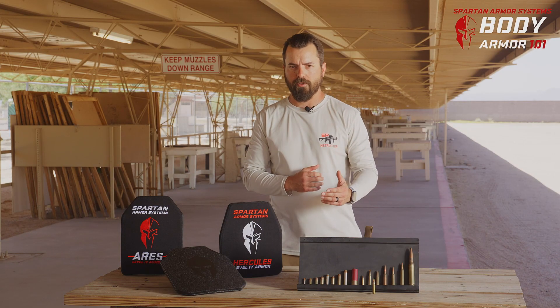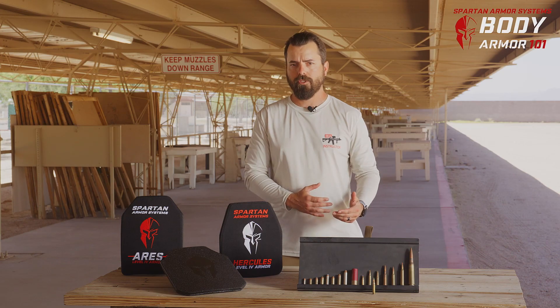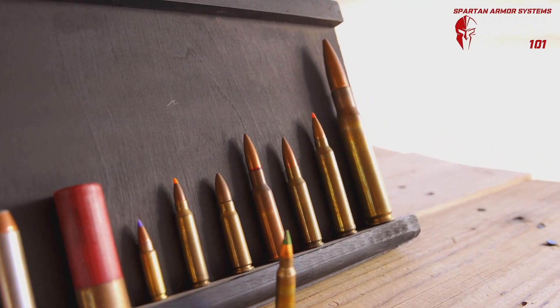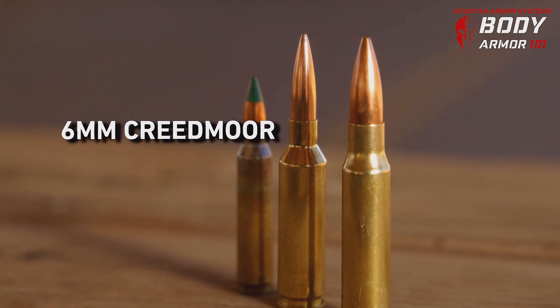Going back to the start — caliber. Nine millimeter, being a slow-traveling round, isn't likely to penetrate a whole bunch. But when you start moving into higher velocity rounds, you're much more likely to get penetration. If you look at a 5.56 round, or particularly some of the real fast-traveling rounds like 6mm Creedmoor and the advanced newer stuff.